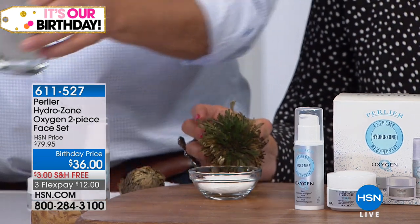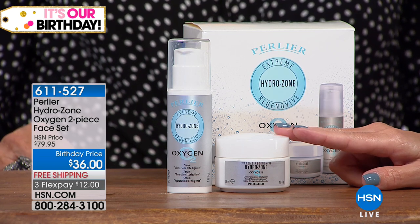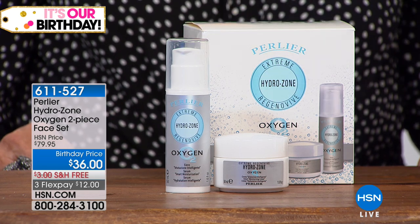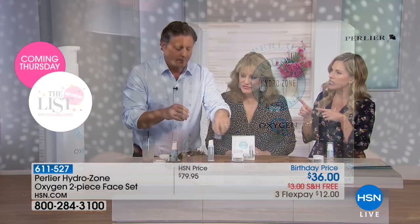Let's talk about the value. The cream alone is normally $40, so for four dollars less than you would buy this full-size Hydrozone cream, we are giving you the $60 Hydrozone serum. Both full-size together would be more than double. We're doing free shipping and handling and three flex pays, so you can get it home and try it for $12. Don't change anything else in your routine — after you cleanse, put this on first. You may find you don't need other things afterwards; many have written in reviews that they stopped using foundation.